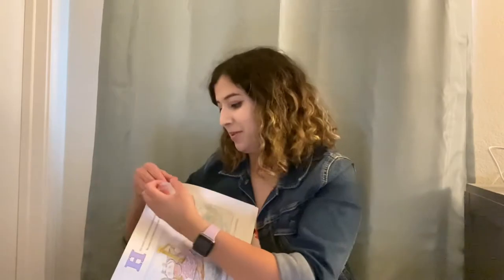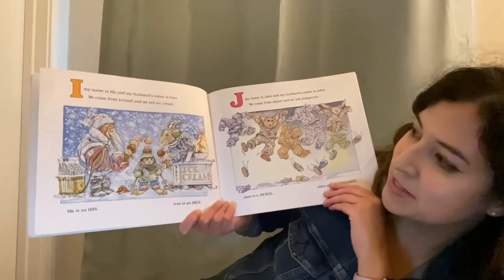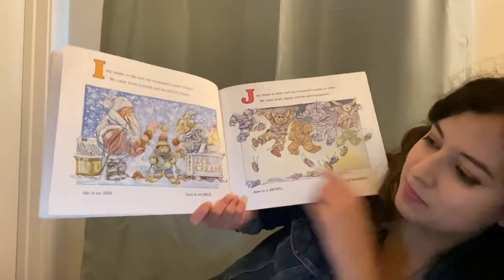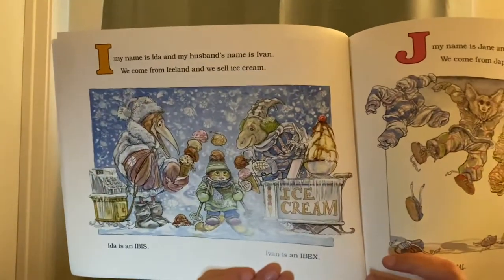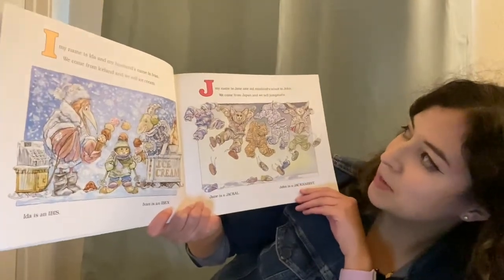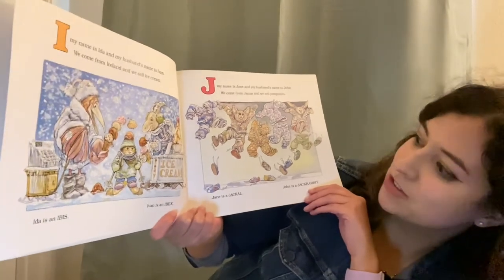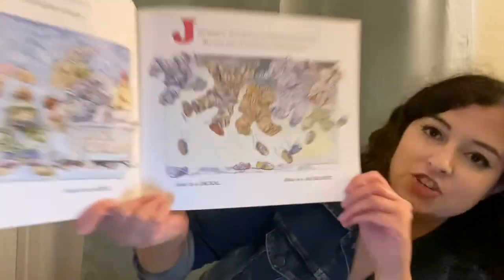The pages got stuck together a little bit. I, my name is Ida and my husband's name is Ivan. We come from Iceland and we sell ice cream. Ida is an ibis and Ivan is an ibex. J, my name is Jane and my husband's name is John. We come from Japan and we sell jumpsuits. Jane is a jackal and John is a jackrabbit.